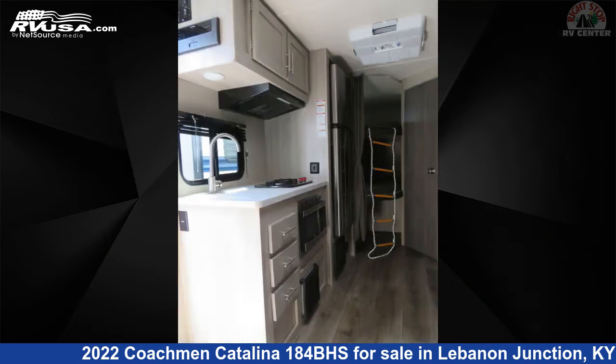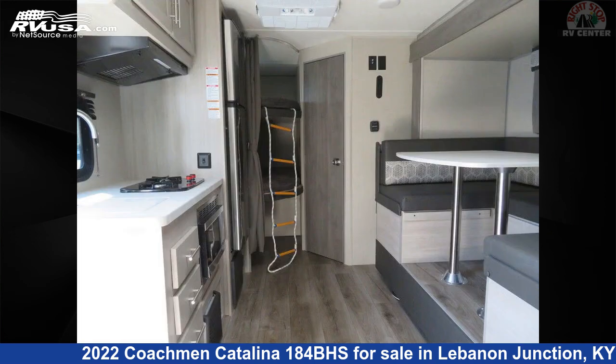This used Coachman is 23 feet 1 inch in length and features one slide-out, sleeps six. The floor plan layout of this travel trailer features bunk beds.